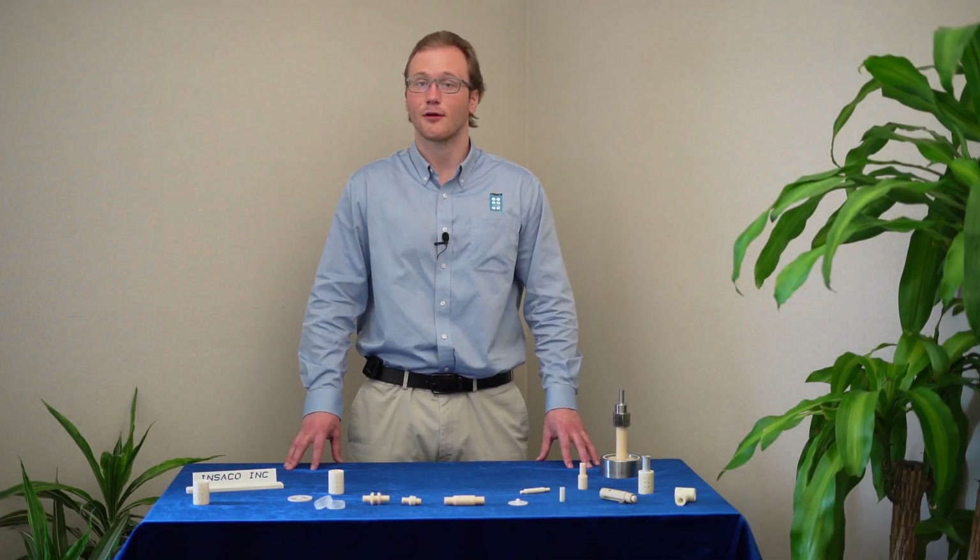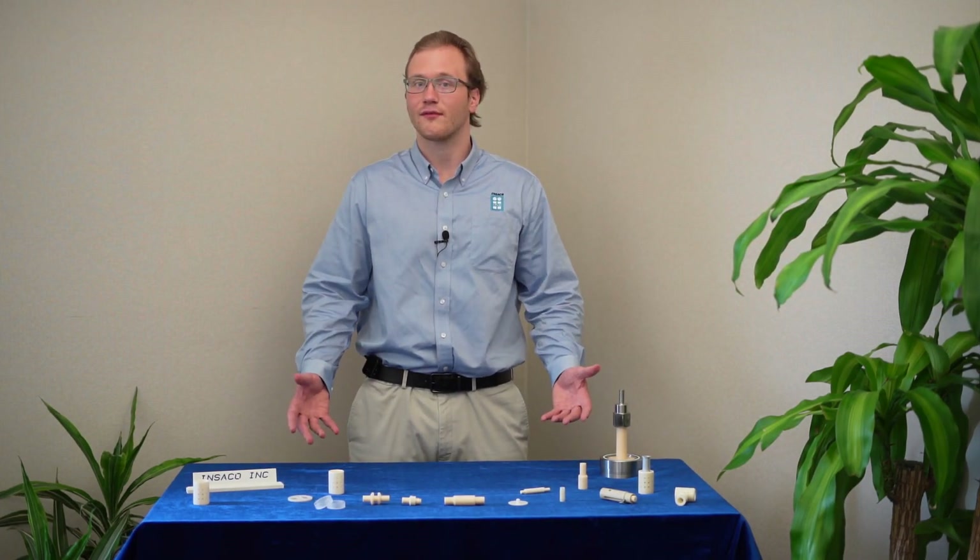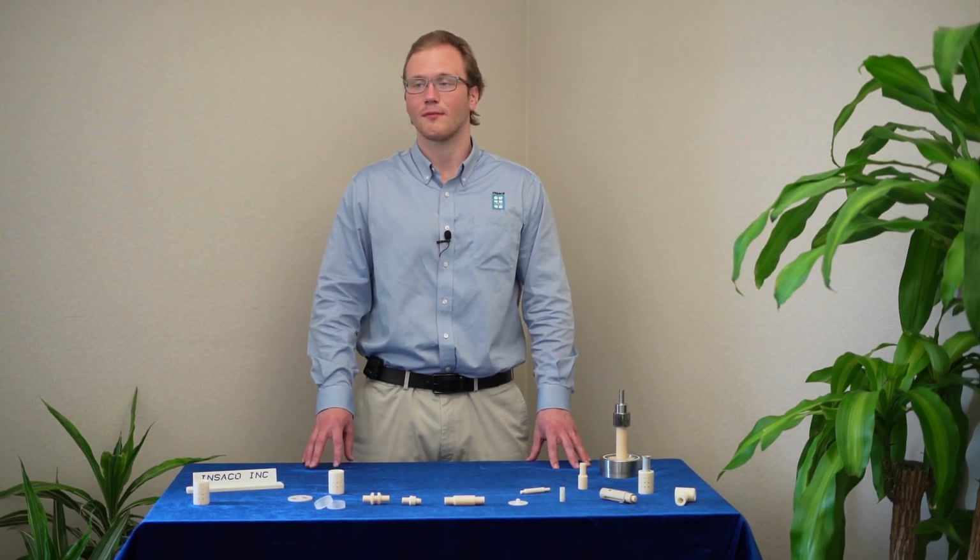Hello, my name is Jackson Evans. I'm one of the sales engineers here at Hitsico Incorporated. I'm here to talk to you today about some of our capabilities and showcase an example of what our capabilities allow us to do.